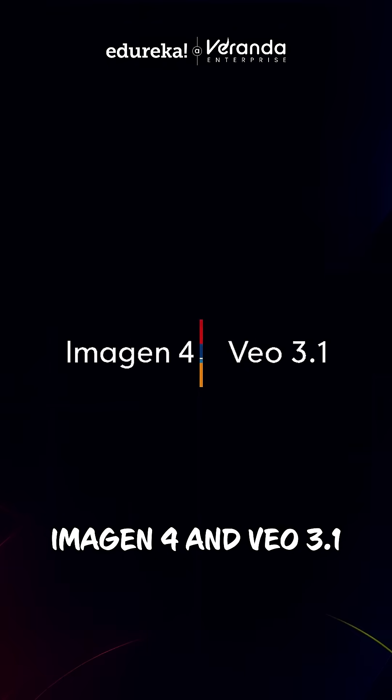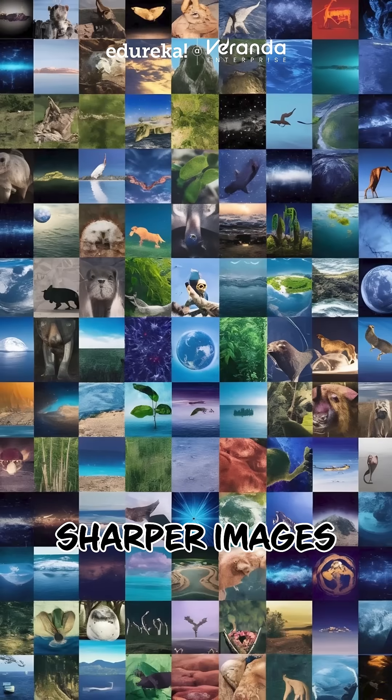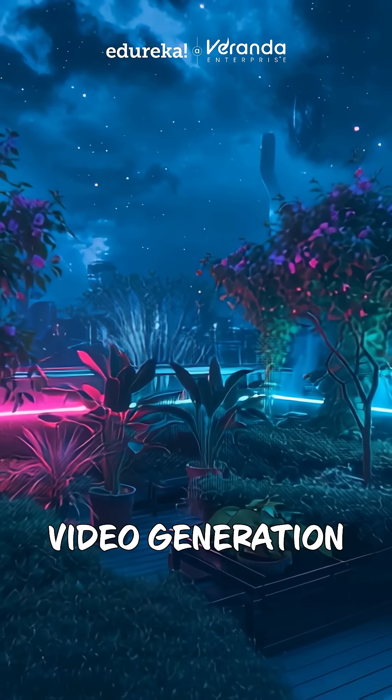Second, Imagen 4 and Veo 3.1 upgrade Gemini's creative power. You get sharper images, cleaner text and designs, and more realistic video generation.